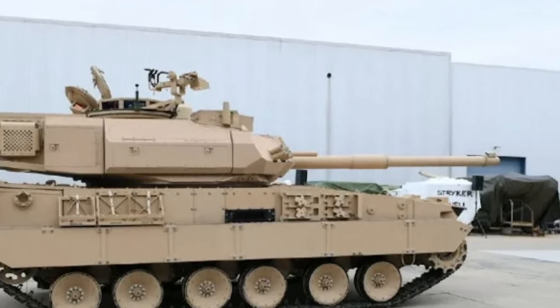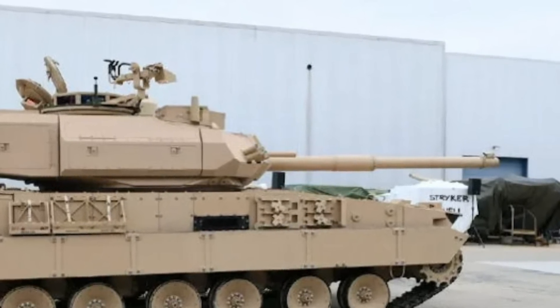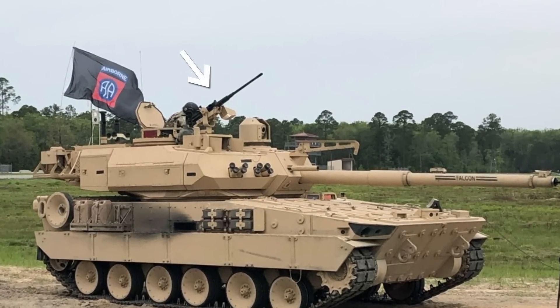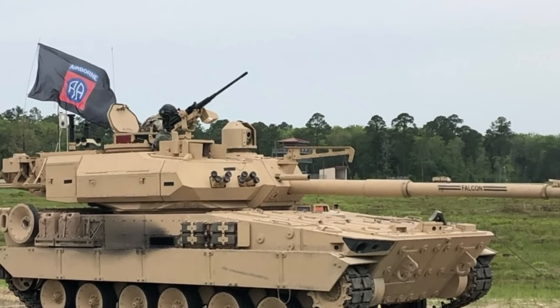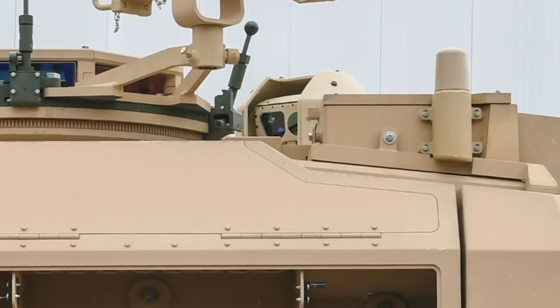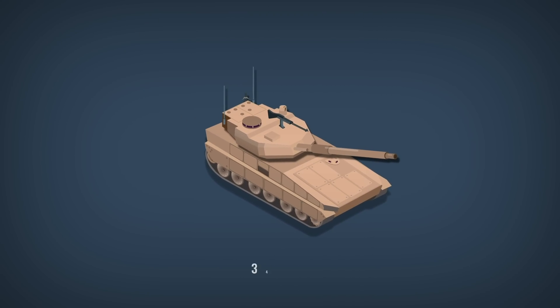Such guns are not there to engage enemy tanks, but to serve as firepower support to army units. The coaxial machine gun is a 7.62mm gun, while another machine gun, the 12.7mm one, can be mounted on top of the turret. The tank comes with thermal sights for both the gunner and commander. The latter was actually not in the US Army's requirements, but the manufacturer threw that in anyway.